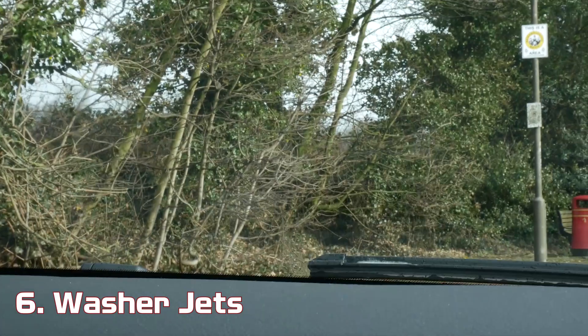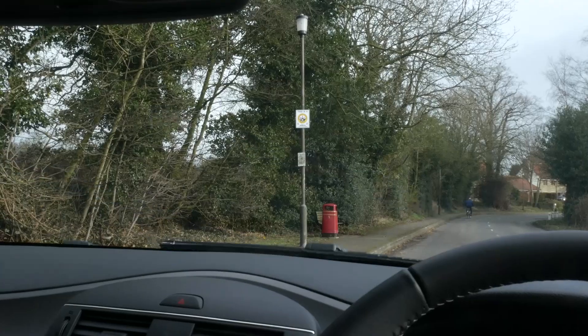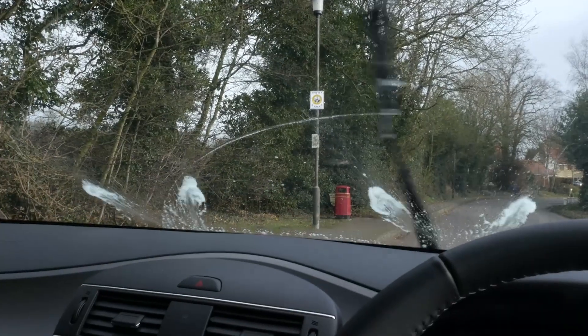Number six, back onto wipers again — the washer jet spray pattern. All the others have a fan spray. This one seems to squirt plenty of water to start with, but then just dribbles. I thought when I got it that the dealers hadn't filled the washer tank enough, but I filled it up fully and it still just gives a blast to start with and then dribbles all along the front. That's a bit of a strange one.